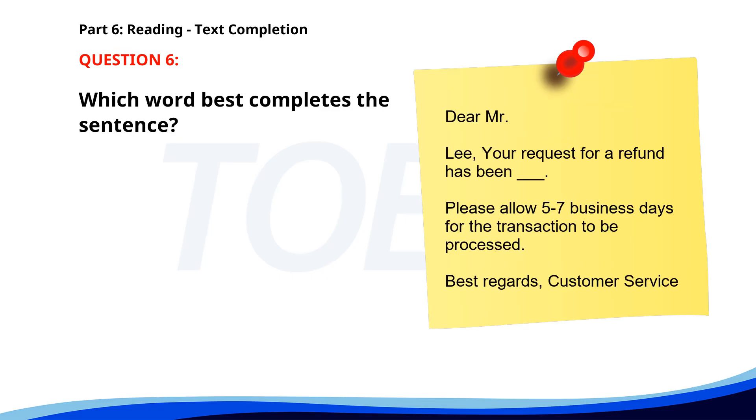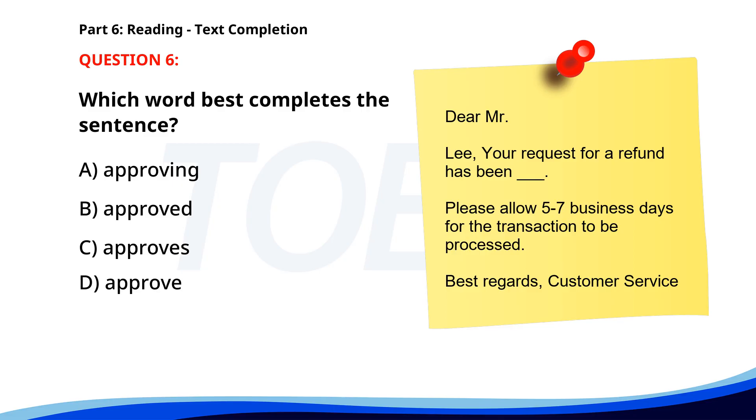Number 6. Dear Mr. Lee, your request for a refund has been ___. Please allow 5-7 business days for the transaction to be processed. Best regards, Customer Service. A. Approving. B. Approved. C. Approves. D. Approve. The correct answer is B: Approved.